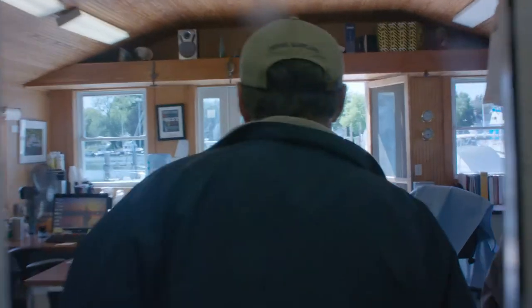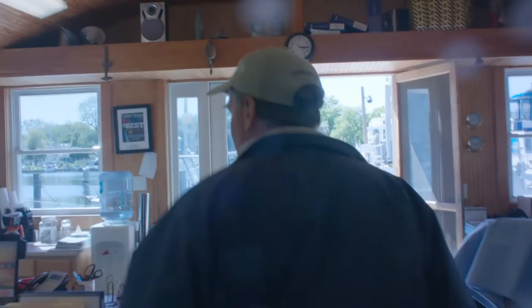Welcome to Campbell's Boat Yards. I'm Tom Campbell. Campbell's Boat Yards is owned and operated by myself and my wife Susan Campbell.